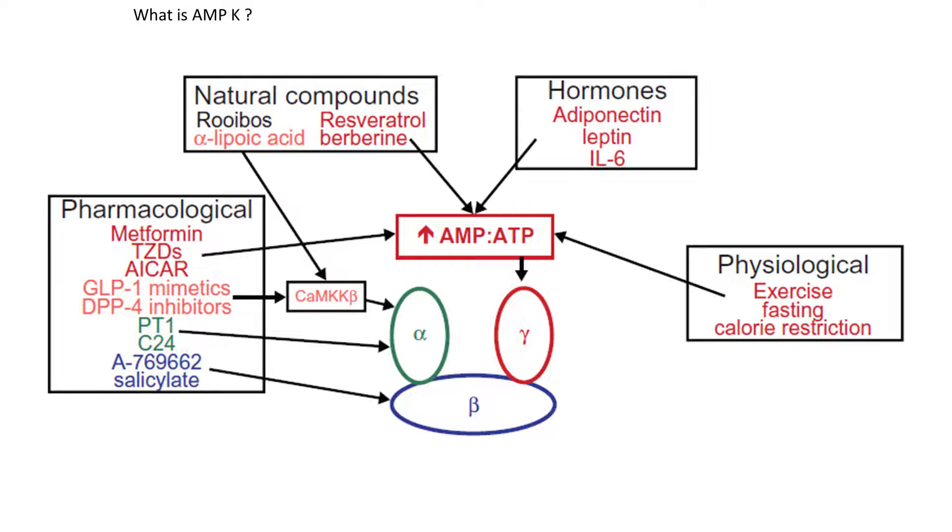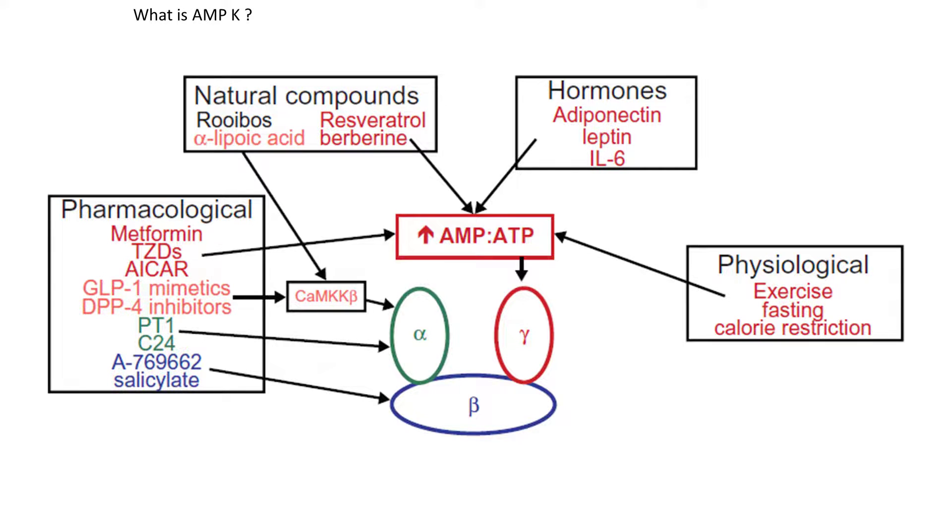Without AMPK, we are at risk for things like weight gain, chronic inflammation, insulin resistance, and high cholesterol. There are many important reasons why AMPK has been the focus of research and is a target for drugs. AMPK is an essential part of our body's energy processes, and when it's activated, it makes it easier for our cells to burn fat. It also gives cells the energy to clean out toxins and junk from the cells, which will reduce inflammation and help protect you from oxidative stress.